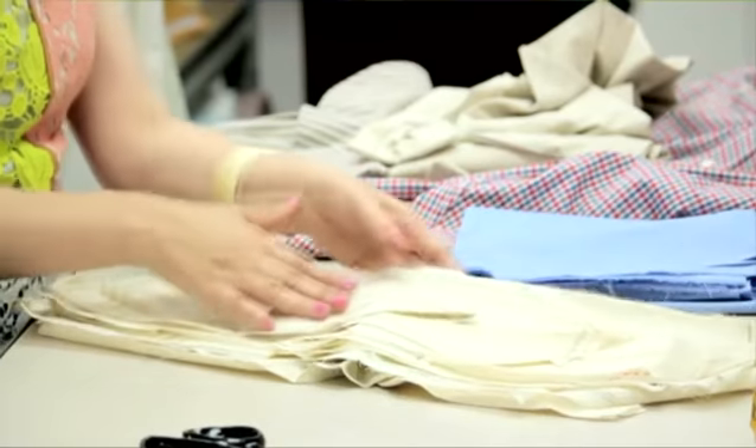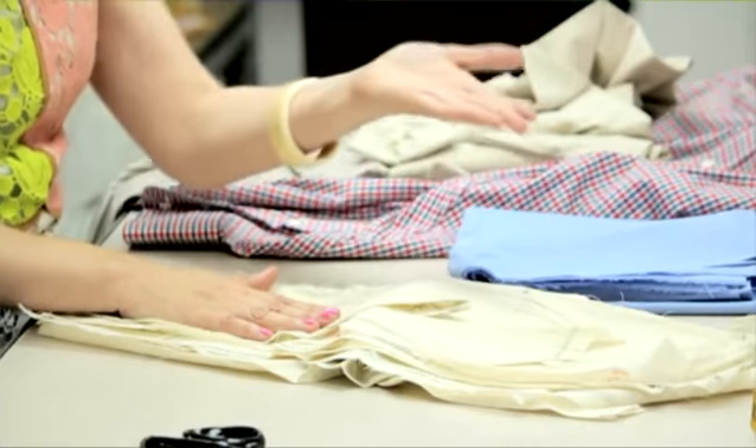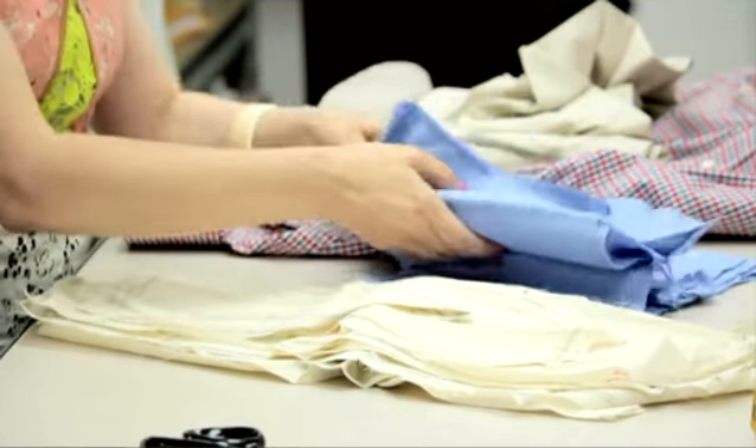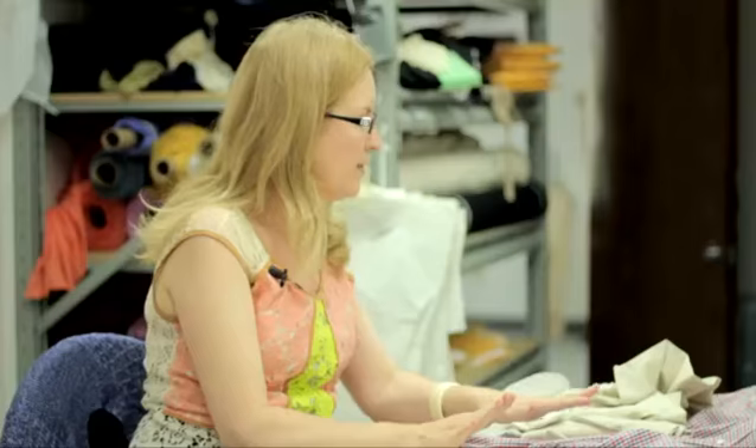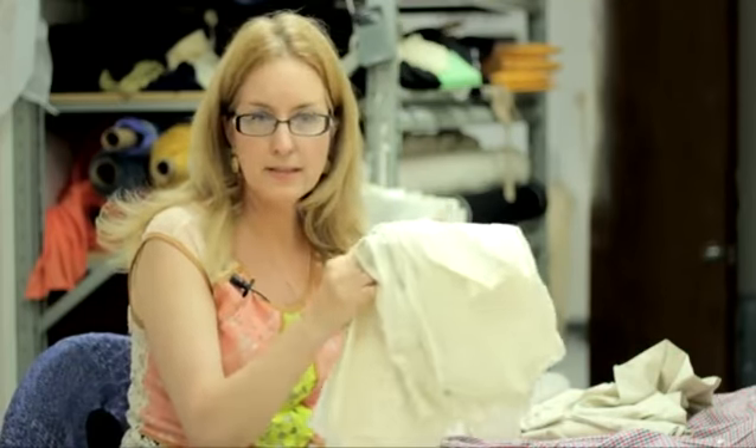Once this is sewn together and you see that it looks the way you want it to look, you would sew it together in the real fabric. Once it's sewn together in the real fabric, then it's no longer called a muslin, which is made out of the fitting cloth, but it's called a first sample.